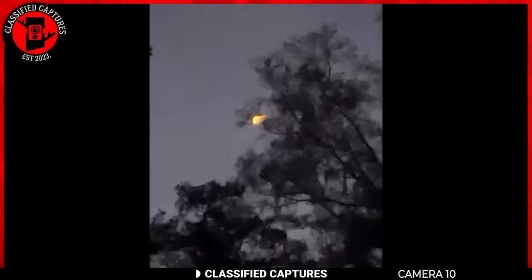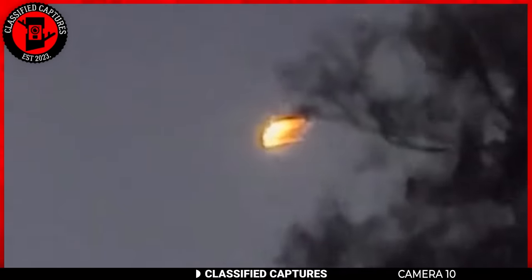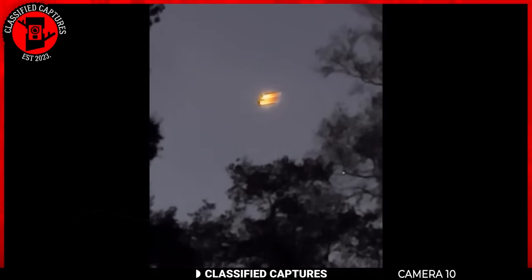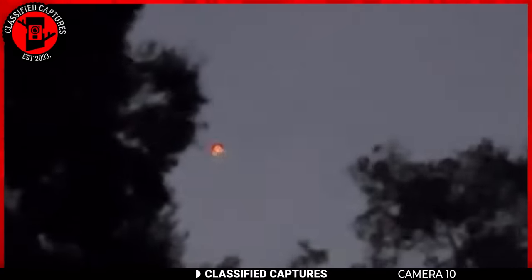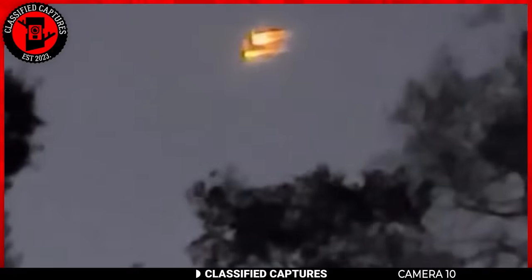This next one is from America. A woman turns her gaze skyward to capture the dance of a peculiar light. What unfolds is a sight that leaves one intrigued — a light resembling fire gracefully traversing the heavens. Yet as the primary light fades into obscurity, a smaller companion emerges, continuing the celestial spectacle. Was this an encounter with an otherworldly UFO, or perhaps a captivating play of holographic imagery in the night sky?